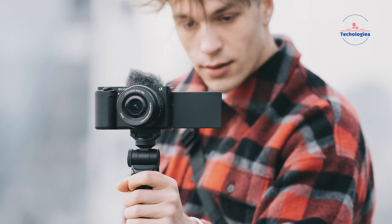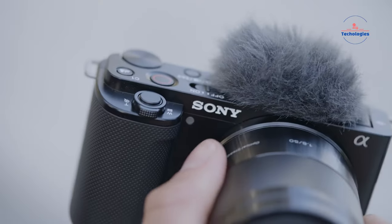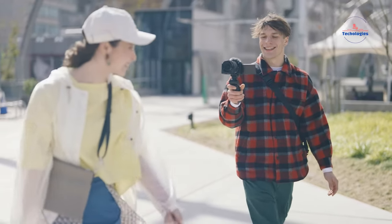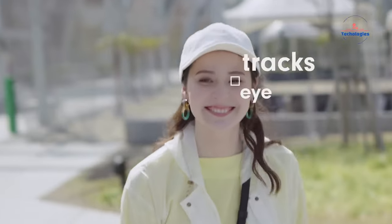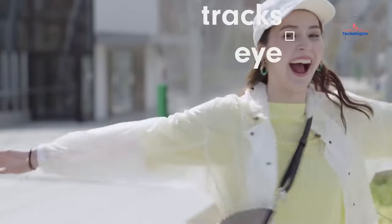According to the rumor mill, the ZV-E10 Mark II won't just be playing catch-up — Sony seems hell-bent on creating a new class of vlogging powerhouse. Brace yourselves for what could be an imaging behemoth in compact clothing.